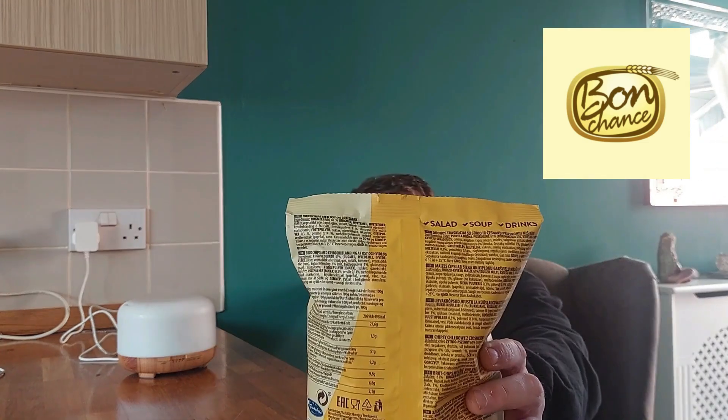Some interesting ingredients there. The stuff on the back is literally every single language you can think of, but at least we've got English so we could read it out. Distributed from Poland, and I'm pretty sure they're made in Lithuania.